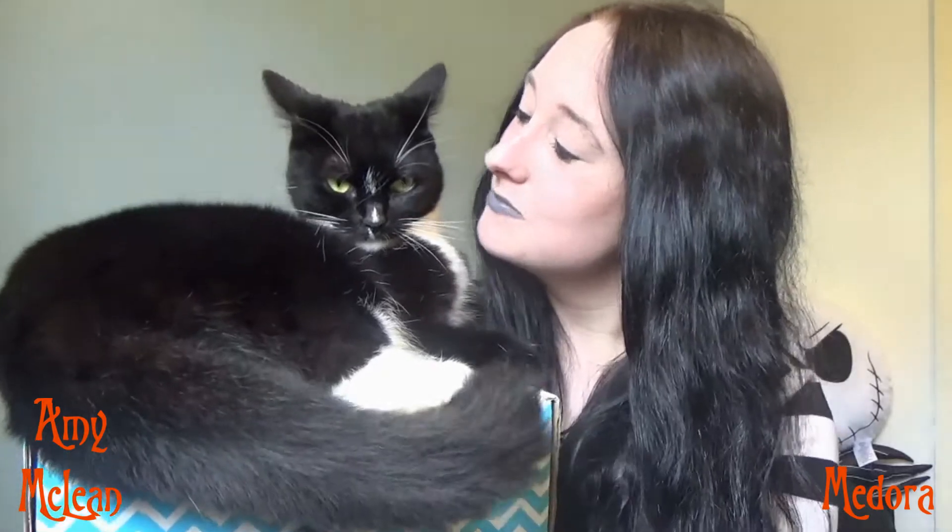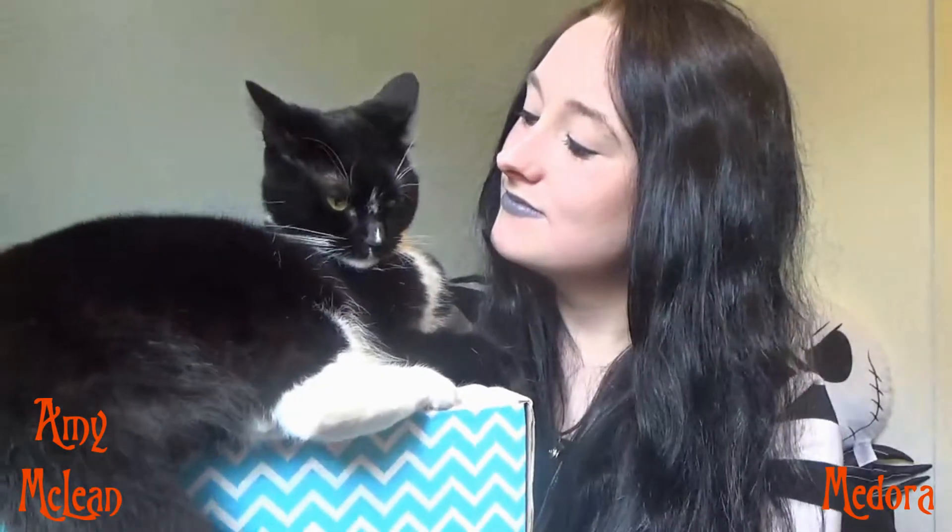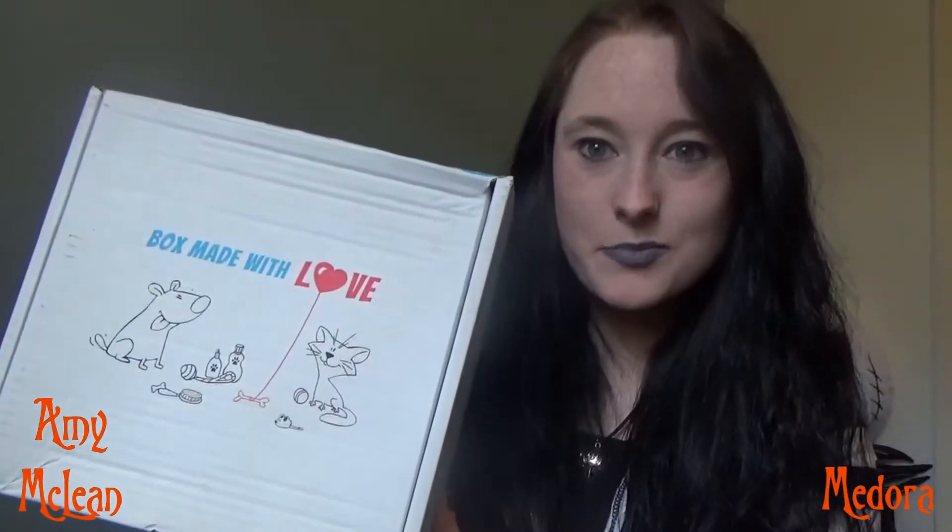Until about 20 seconds ago, Medora was sound asleep on her purr box. Hey everyone, so Medora and I were sent another cat subscription box to review.